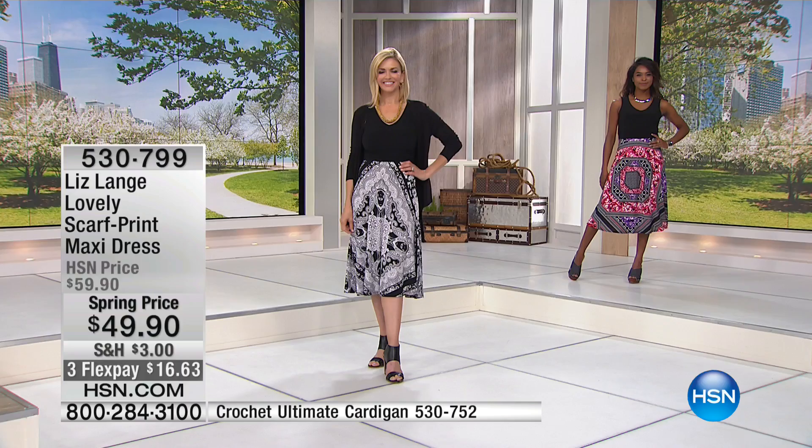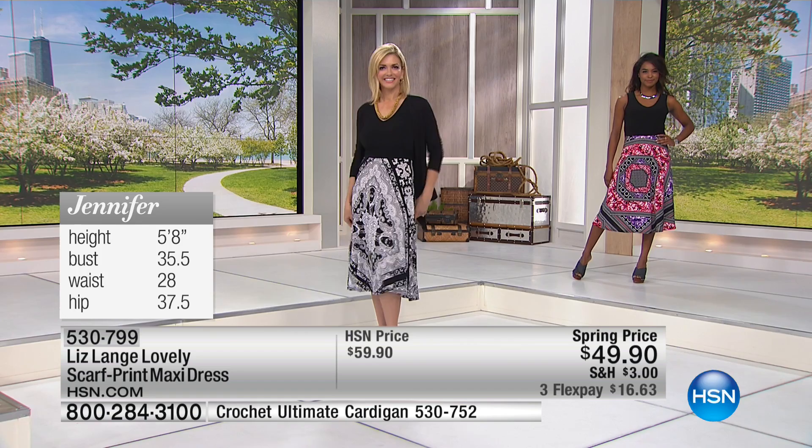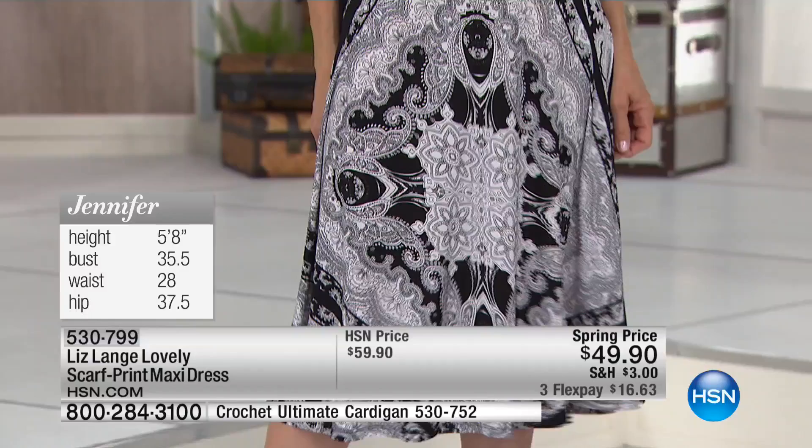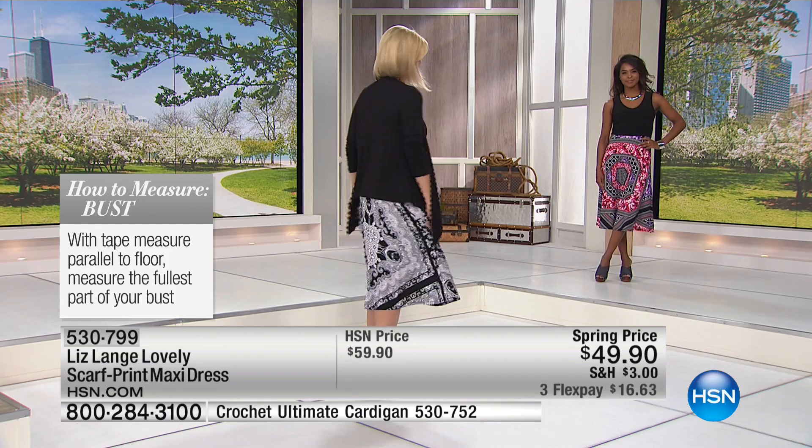Here's Jennifer wearing it. She's about five-eight, 35.5-inch bust, 28-inch waist — which right now looks about 22 inches, I'm not going to lie — and 37.5-inch hips. Jennifer, what size are you wearing? She's wearing the small. This is a very forgiving dress.